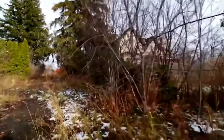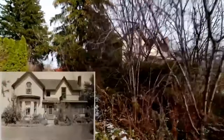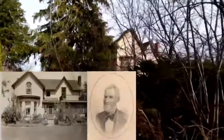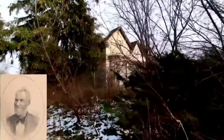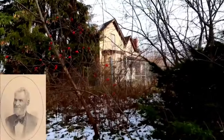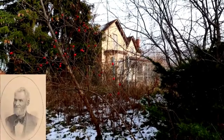Built in 1870, this once gorgeous house was home to a prominent settler in the region — a man who not only farmed his land, but was also elected as a councilman for the township, and then also elected as sheriff for the county.